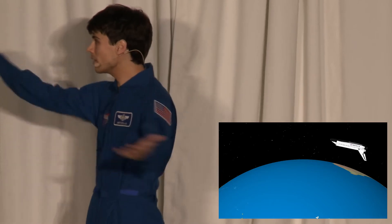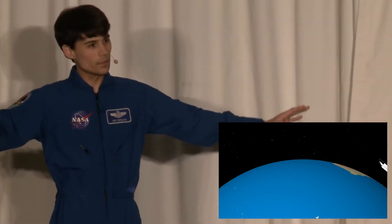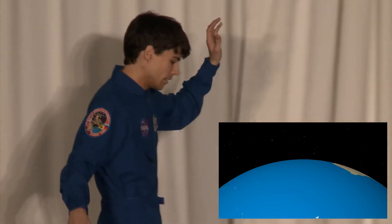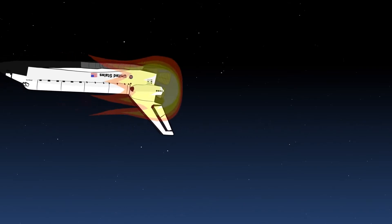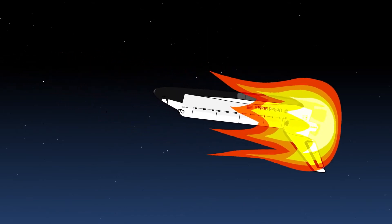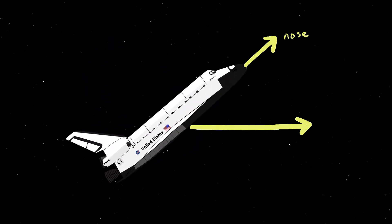But we can't go into the atmosphere backwards. First off, we would look ridiculous. But possibly more importantly, the air resistance is so great that we would essentially melt. So we pitch up to 40 degrees angle of attack — that's the angle between where your velocity is taking you versus where your nose is pointed.